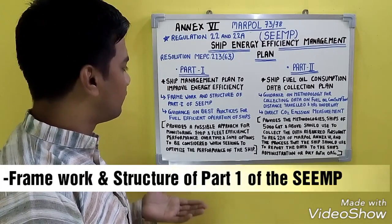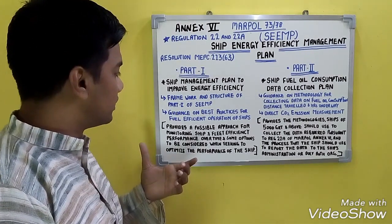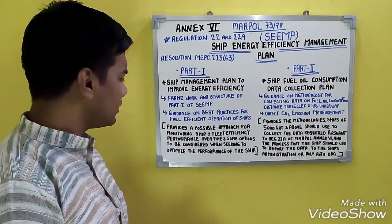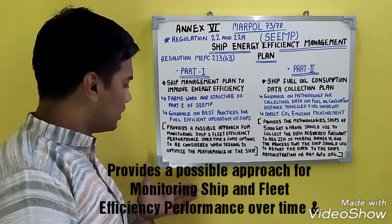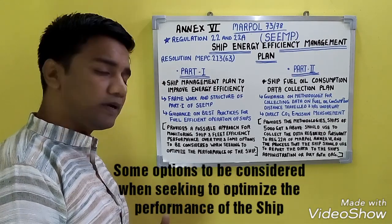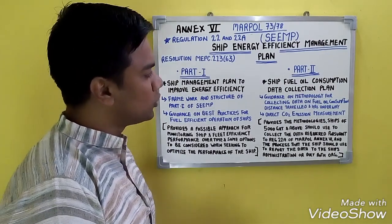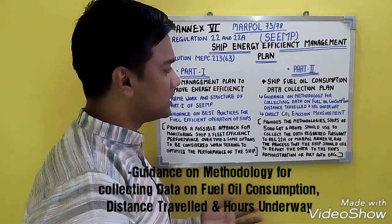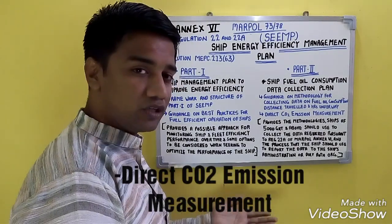Under Part 1 is the framework and structure of the Ship Energy Efficiency Management Plan. It also provides guidance on best practices for fuel-efficient operation of ships. It provides a possible approach for monitoring ship and fleet efficiency and performance over time, and some options to be considered when seeking to optimize the performance of the ship. Part 2 provides guidance on methodology for collecting data on fuel oil consumption, distance travelled, hours underway, and direct CO2 emission measurements.